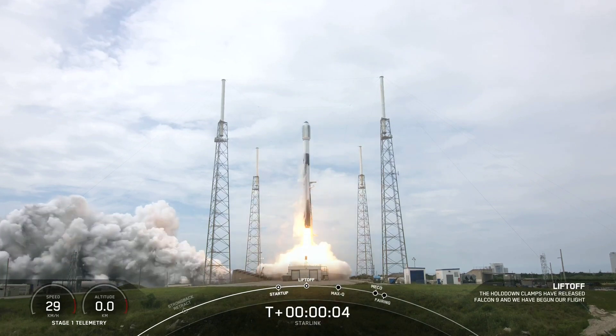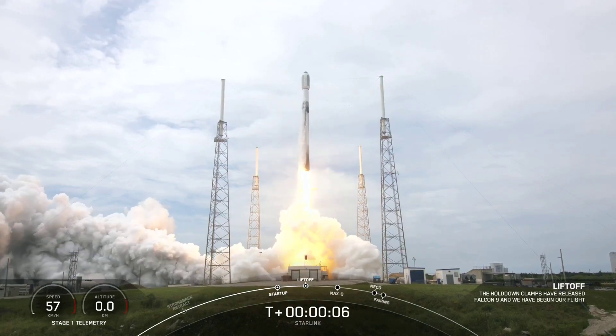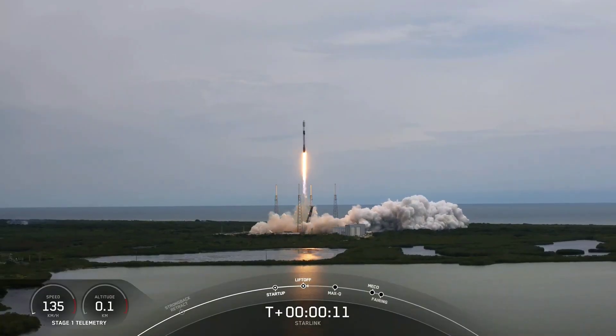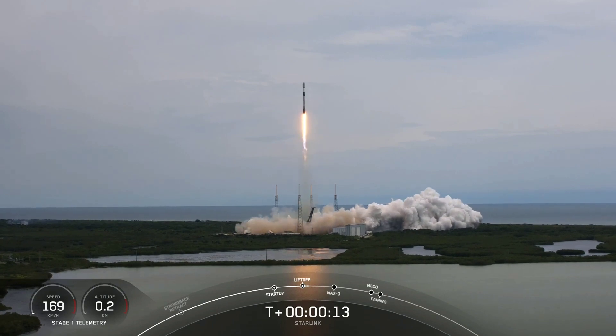Go Falcon, go Starlink. Stage 1 propulsion is nominal. Vehicle is pitching downrange.